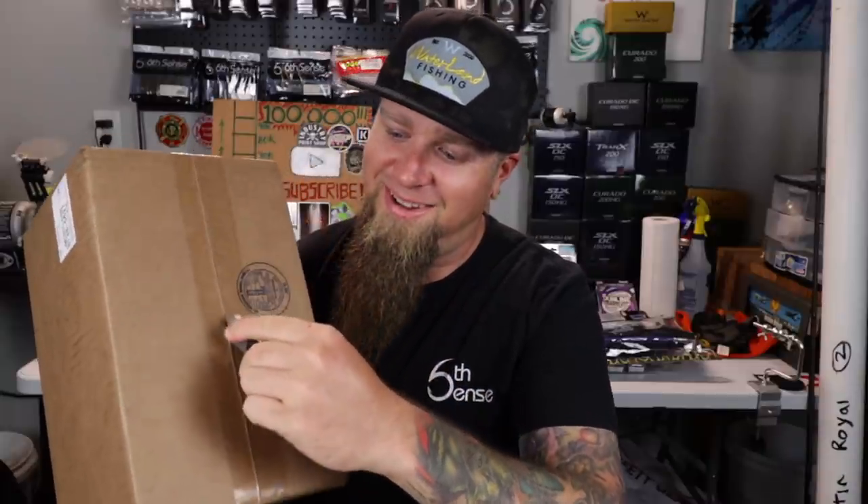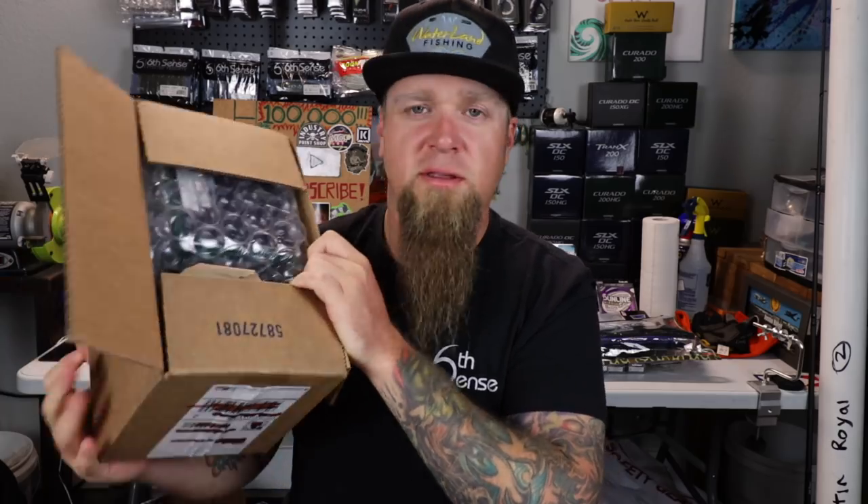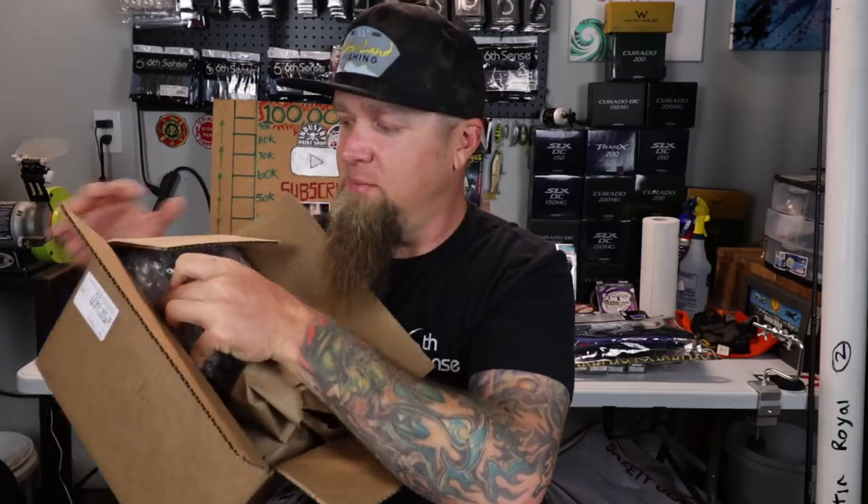Now let's get into the fun portion of the video — the reel unboxing. In this box I have a reel I've never used before, never opened here on the channel. You guys have seen me open a lot of SLX DCs, Corrado DCs, and Corrado 200s — this is something a little different and I'm excited. A lot of you guys suggested this reel in the comment section of the recent rod unboxing. It's a Shimano — no surprise there — but what Shimano is it? They've got it packaged nicely, all protected with bubble wrap.